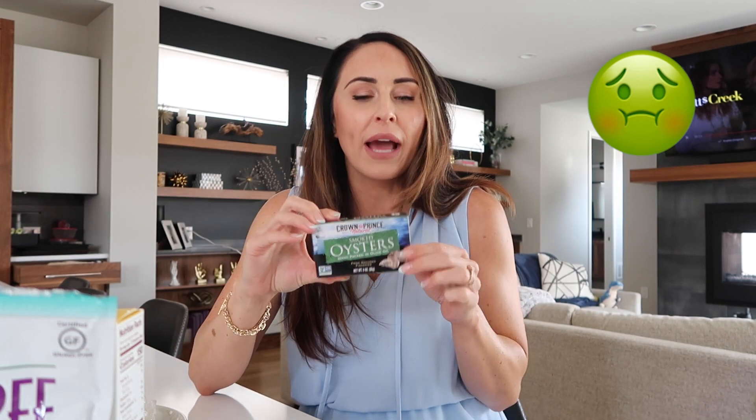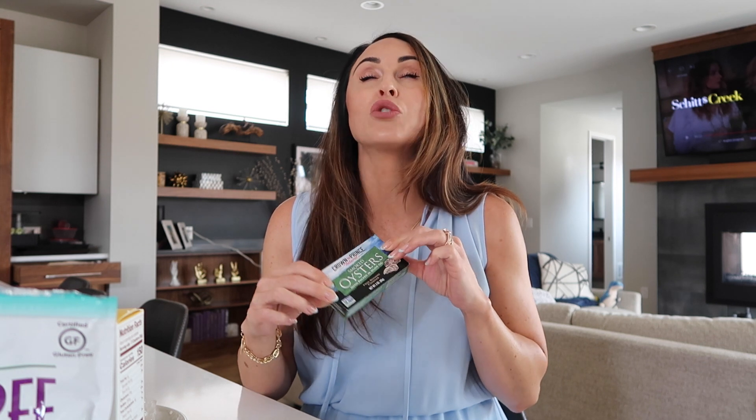Today we're going to talk about snacks — specifically a smoked oyster snack. Smoked oysters come in a little can, just like tuna. I never in a million years thought I would eat these. They don't smell great, they don't look great. But once I got pregnant, I wanted to learn more about nutrition and what was best for me and my growing little girl. That's when I found out about smoked oysters — they are packed with so many nutrients, tons of vitamins and minerals.